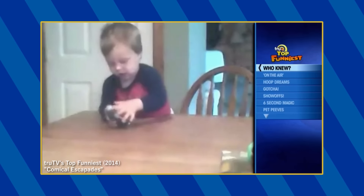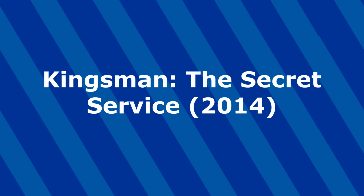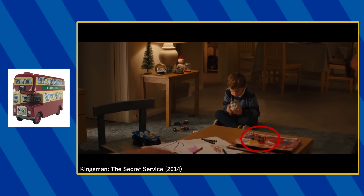During this set of clips, this boy can be seen playing with a Trackmaster Bash toy. When meeting young Eggsy at the beginning of the film, you can make out an Ertl Bulge on this table.